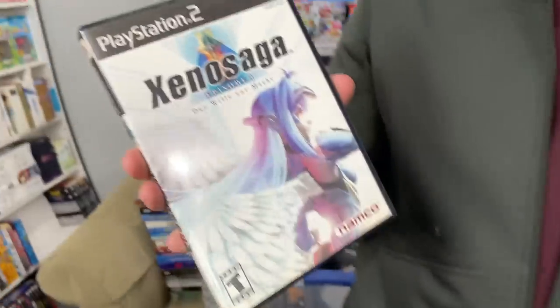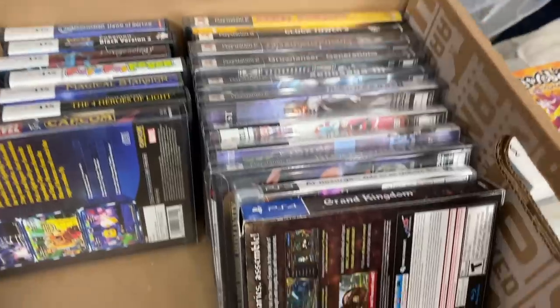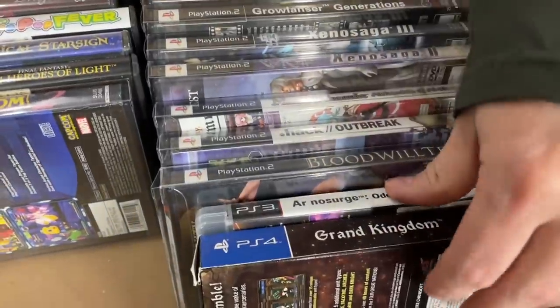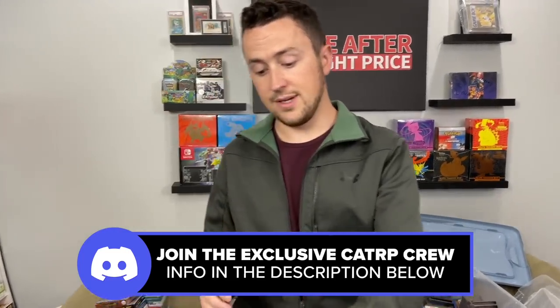If it's like a PS2 complete in box game like a Xenosaga, which we have a couple of here, that is a great Amazon game — it'll sell really well and can be sold in very good condition because it's complete. The majority of these PS2, PS3, PS4, and DS games will probably all go to Amazon, depending on their sales rank. I do have objective metrics for how I decide — definitely consider joining the Discord, we talk about that kind of stuff all the time for reselling.